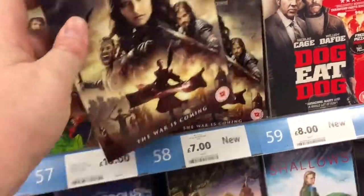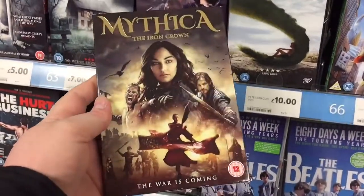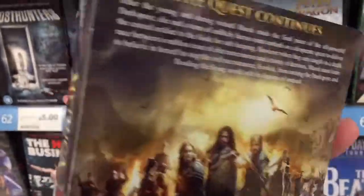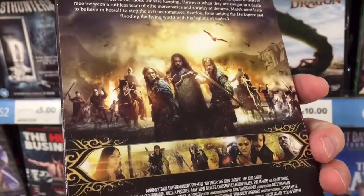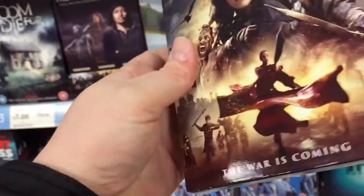Now we're in the DVD section. This looks interesting - Mythica. I've not seen this one before. It looks a bit of a cross between something like Lord of the Rings... I don't really know, but they always make the packaging look probably better than the film is. But yeah, that might be worth having a look.